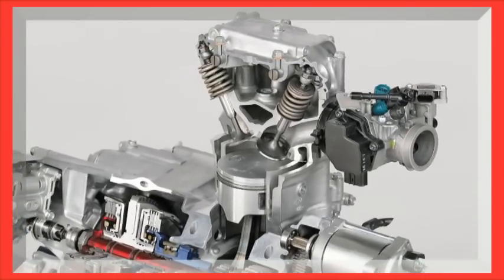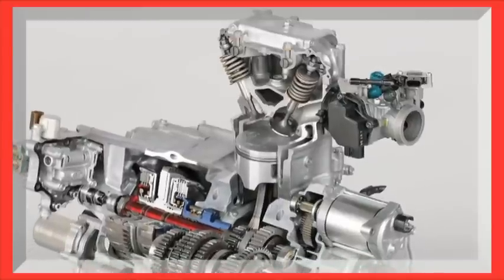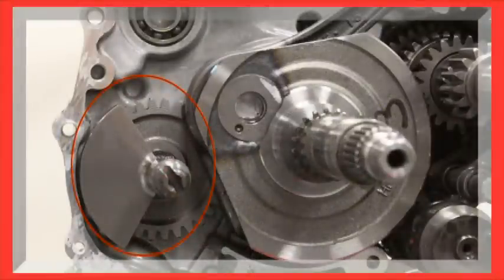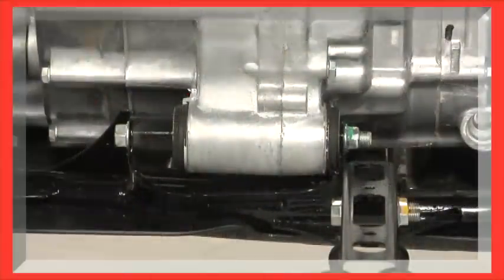Since this engine is built for lots of torque and low-revving power, the OHV design is a perfect match and a great way to make the engine more compact top to bottom. Finally, the Rancher's engines feature a counter balancer to help reduce engine-generated vibration, and to make it even smoother, we rubber-mount the engine and muffler.